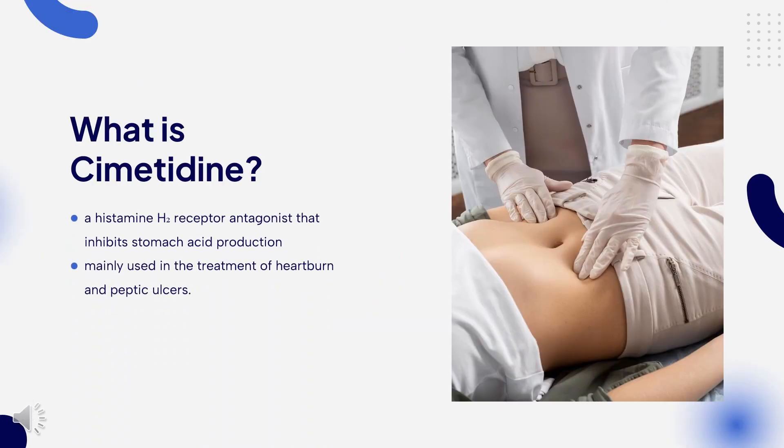What is Cimetidine? Cimetidine, sold under the brand name Tagamet among others, is a histamine H2 receptor antagonist that inhibits stomach acid production.